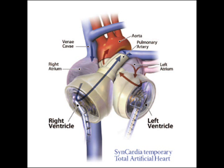Once you put the total artificial heart in, it's there doing the function of the right and the left side of the heart. In him it was a little bit different — we had to put it in a different way because his heart was in backwards, and not only was it in backwards, but the main arteries were switched around.